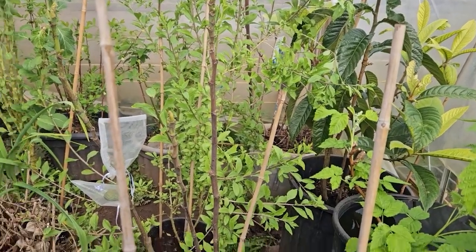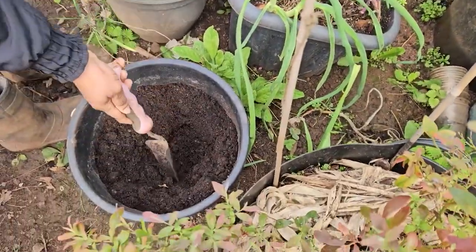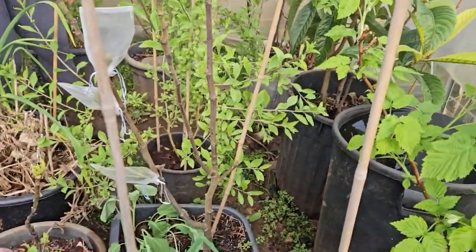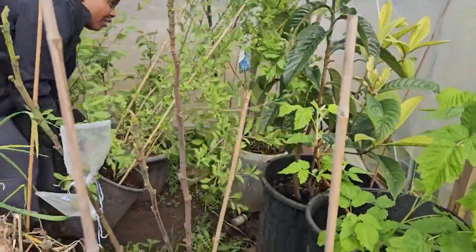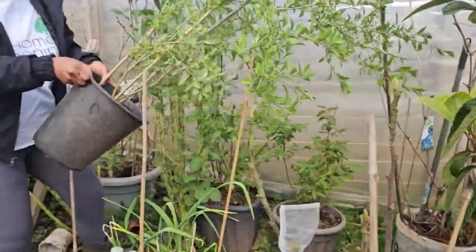I'm going to repot this. I have a pot prepared here with some normal compost. While I repot the goji berry I'm going to take cuttings, and I have to change its location because it's spreading everywhere.